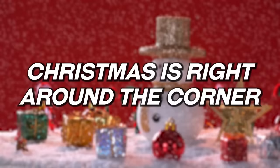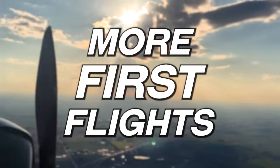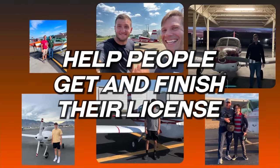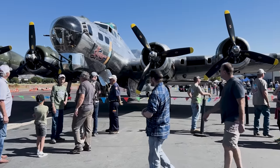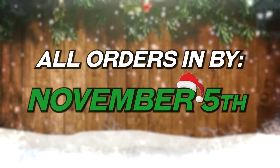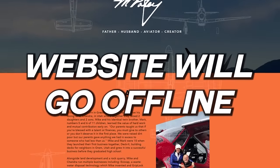Christmas is right around the corner and I'm bringing it up now because we want to give away more first flights, help people get their license or finish their license that are partway along the way. We're selling our shirts, hats, and gear to help people get into aviation. You need to have the orders in by November 5th to get them to you for Christmas. On November 6th I'm shutting down my website to make a few changes, so nothing will be available to order after November 5th.